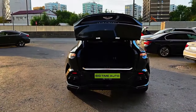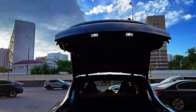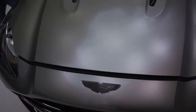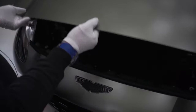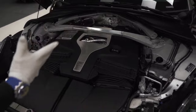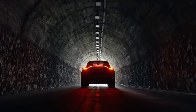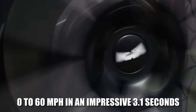Moreover, it boasts a notably larger cargo capacity when compared to the DBS or Vantage. The high-riding Aston Martin still delivers exceptional performance thanks to its spirited twin-turbo V8 engine, generating either 542 or 697 horsepower — the latter figure applying to the sport-tuned DBX 707.